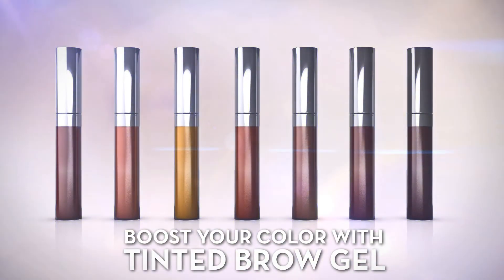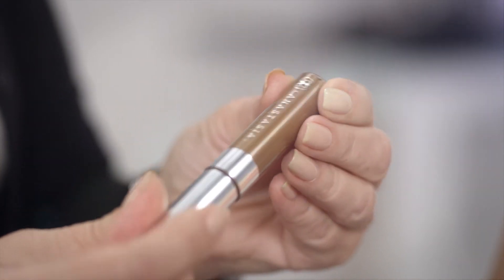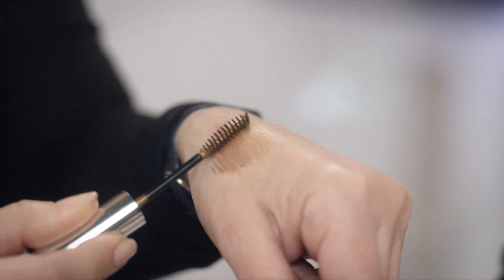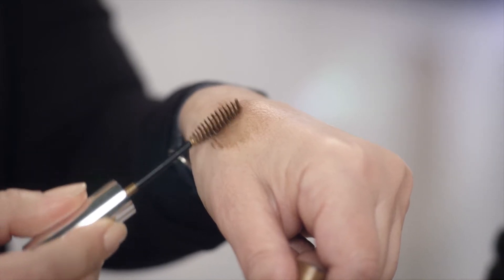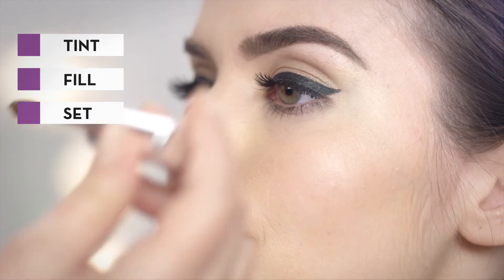The first problem solver that we are going to take a look at is tinted brow gel. Whether you have light eyebrows that need a boost of color or dark eyebrows that need to be lightened up, tinted brow gel is the perfect product for you. It can instantly tint, lightly fill, and set your brows.